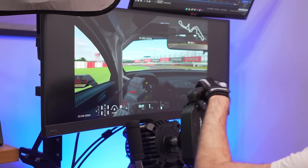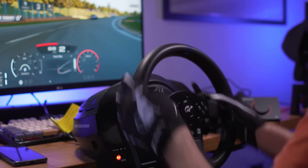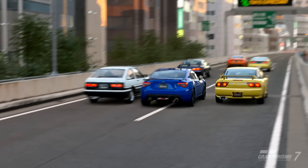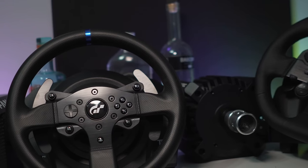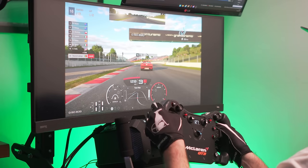Does Gran Turismo 7 force feedback still suck? That is a question I've had after reviewing the T300RS a few weeks ago. It surprised me how improved it felt compared to last year. So I took all the PlayStation compatible wheels I have for testing out of storage. We have five wheels from the G923 to the TD1 and everything in between. This way we can understand better if the force feedback is improving.